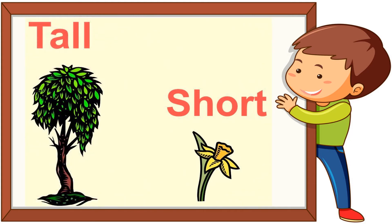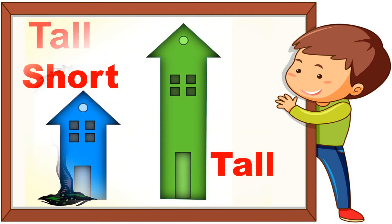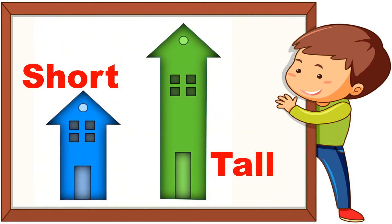Do you see the picture of a tree and a flower plant? Yes, the tree is tall and the flower plant is short.